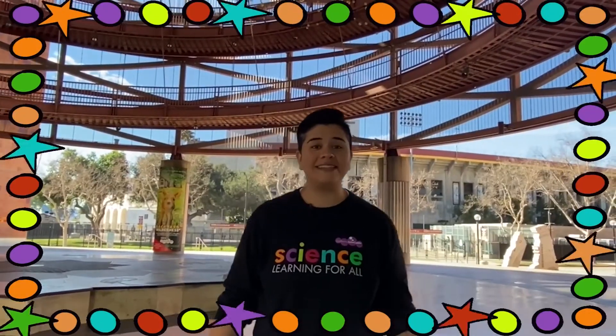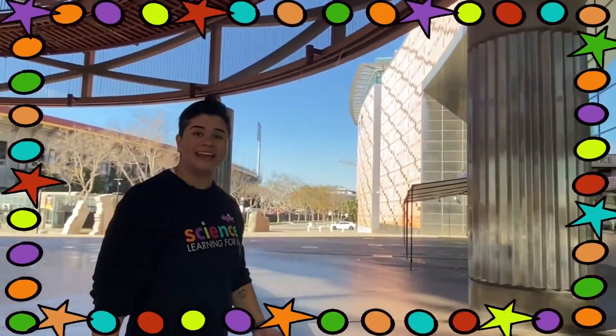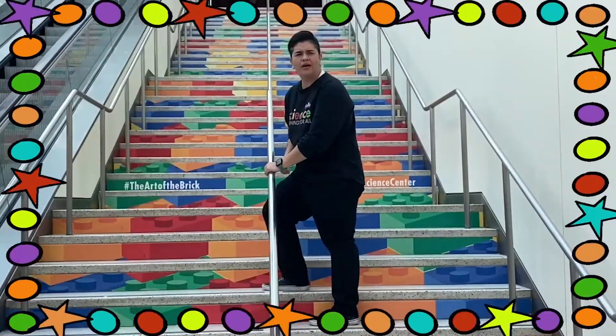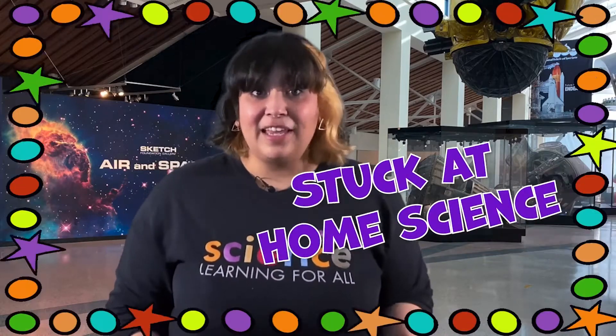First, follow us as we guide you through our virtual field trip. Together we'll explore the California Science Center and answer the question of the day. Next, we'll ask you to get curious and make observations in Check It Out. Our final segment is called Stuck at Home Science, where we explore a science concept with materials you can find at home.